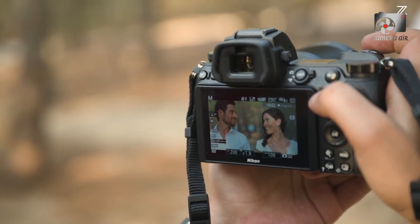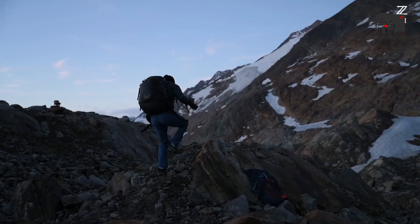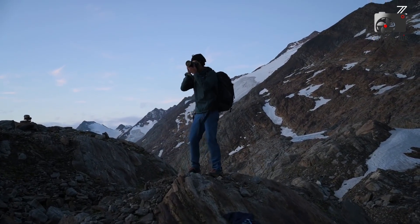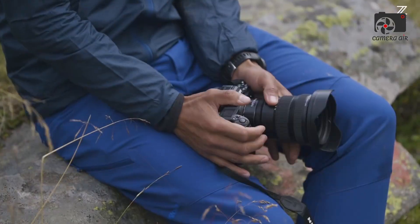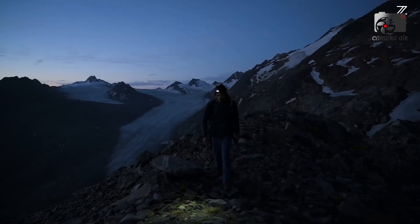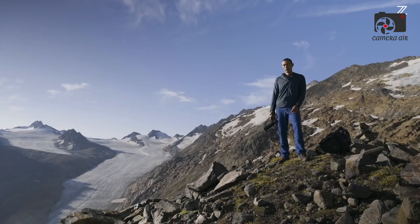A high burst rate of 20 frames per second may sound impressive, but for many it will serve as a secondary benefit rather than a core necessity. What truly matters is that the autofocus locks quickly, maintains focus, and performs consistently in challenging lighting conditions.